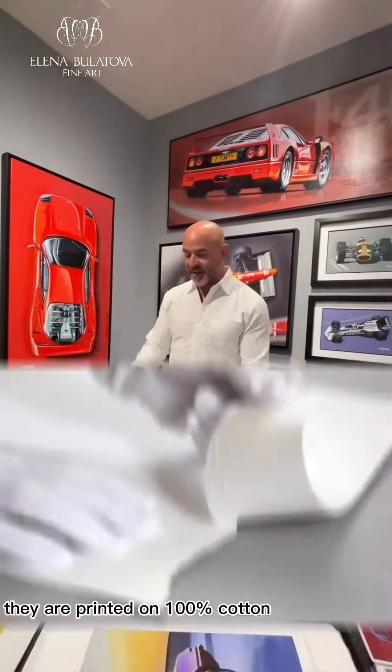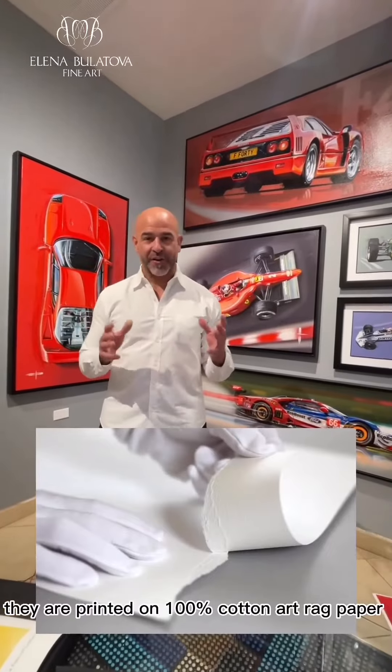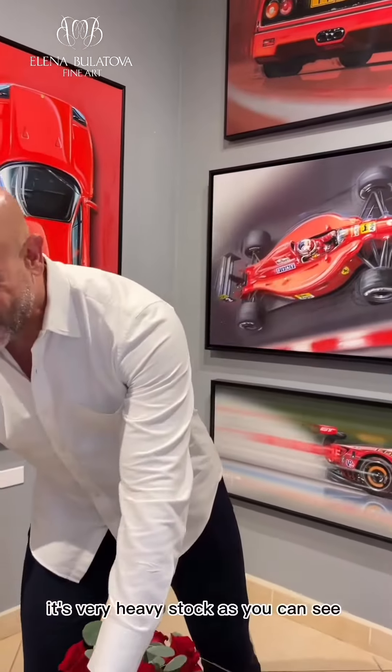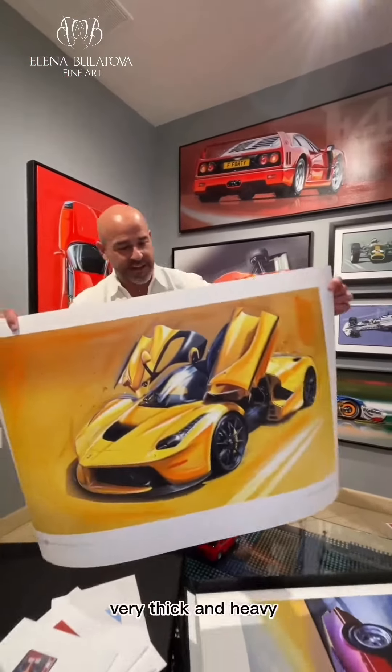Now these aren't your average prints — they are printed on 100% cotton art rag paper. It's very heavy stock as you can see, super high quality, very thick and heavy.